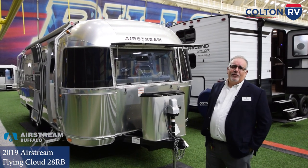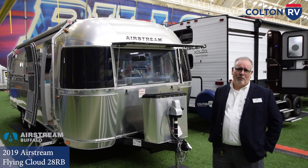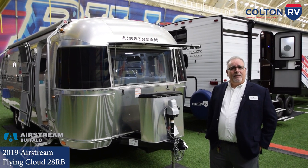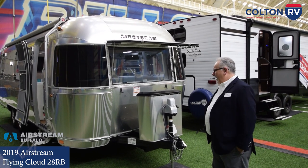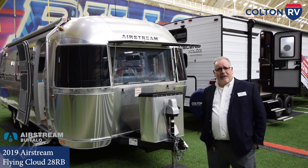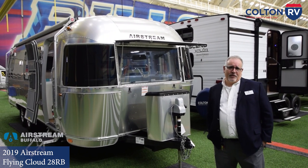A little background about Airstream. Airstream is a company that has been in business since 1931 and they have never stopped building trailers. They're the only manufacturer that has been around that long. They've taken those decades of expertise and brought it into the 21st century with the new Flying Cloud series.